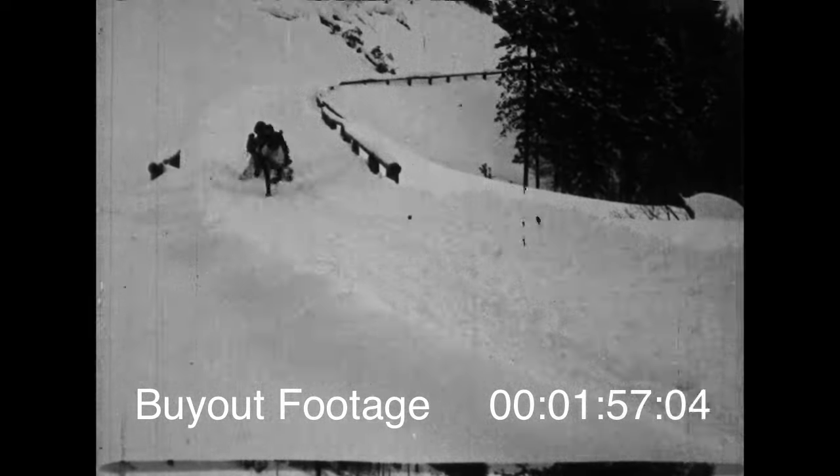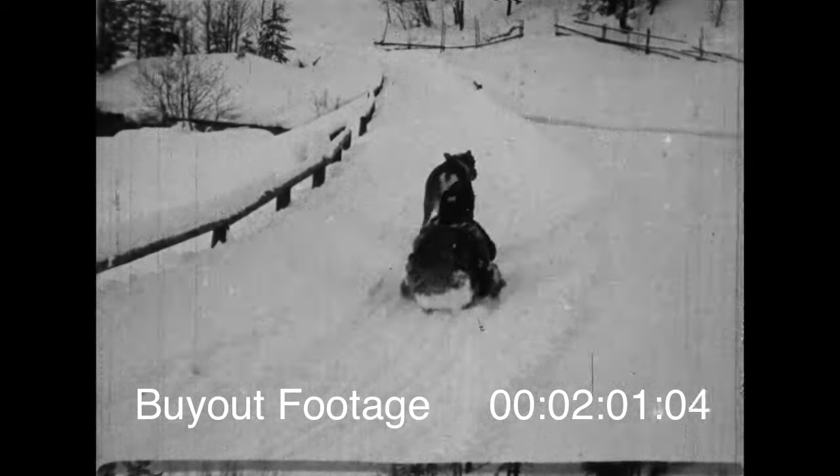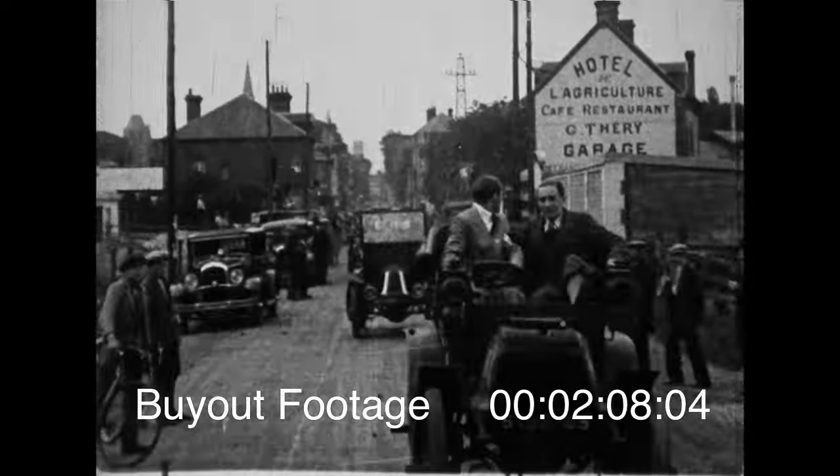The Lapps of northern Sweden and Norway have trained the noble animal made famous by Santa Claus, the reindeer, to haul them around in a thing called the akja, which looks like the front half of a canoe.